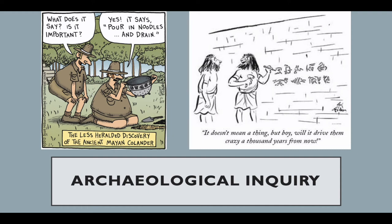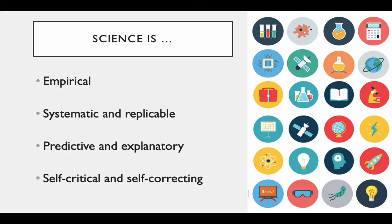Let's talk briefly about how archaeologists conduct their research. Archaeology is a science, and science is first and foremost a way of looking at the world and explaining why things are the way they are. In this sense it's empirical, meaning it's concerned with the observable and measurable world.